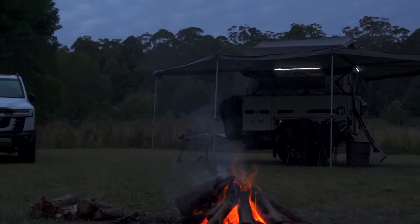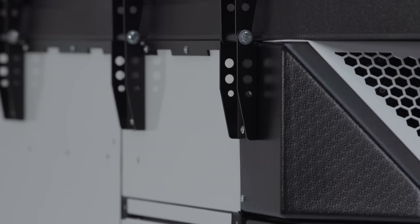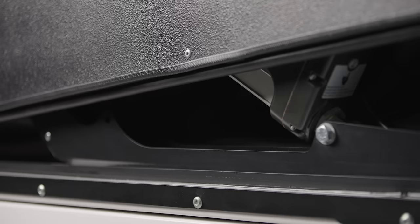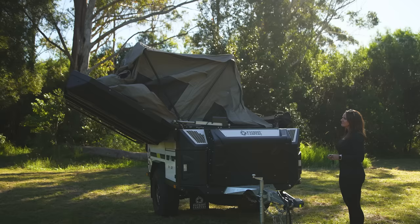Embrace an intuitive, automated design that lets you leave home in comfort and fully immerse yourself in the great outdoors. Relax and unwind with the new electronic, remote-controlled composite hard roof. This new motorised hard roof means no more heavy lifting, making camp setup so easy anyone can do it, at the push of a button.